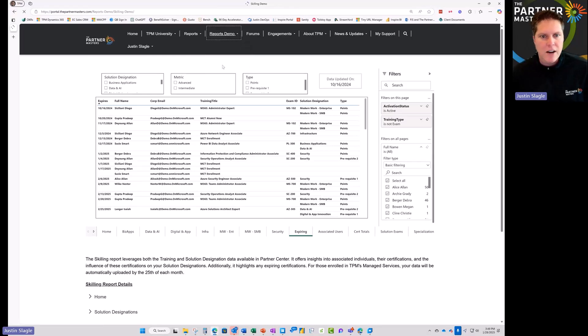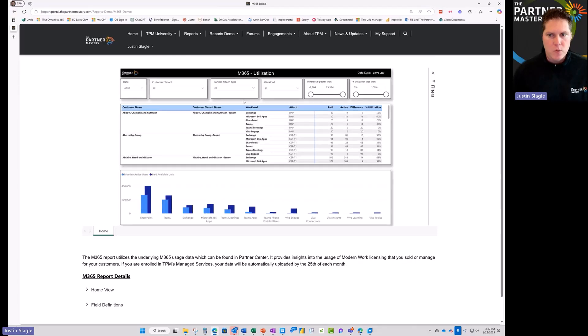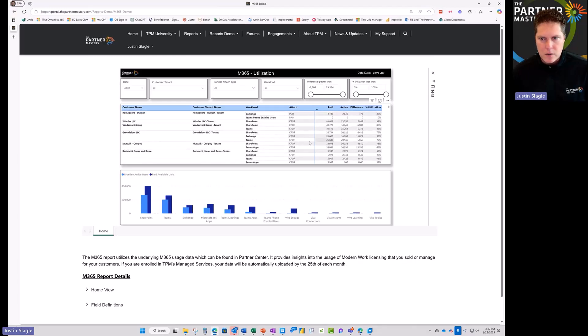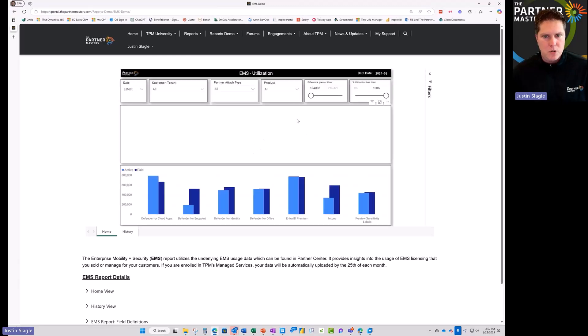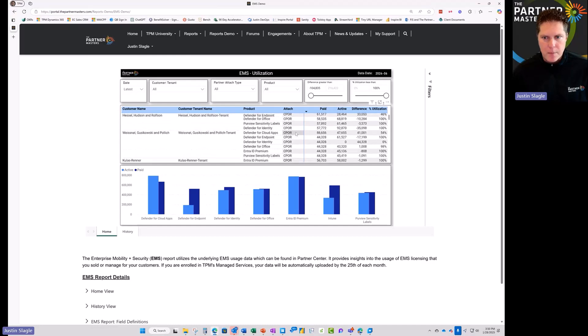We also have reporting from Microsoft 365 and EMS. You can come in and see which solution workloads you're associated with and which ones your customers are using or not using. For example, one customer has Teams meetings licensed for 3,300 users but only 419 are using it — why aren't they using Teams meetings? Maybe they're using Zoom and there are opportunities there. We also have CPOR and other recognition methods, plus additional opportunities within Teams and EMS to show you exactly where there is immediate opportunity in your portfolio.